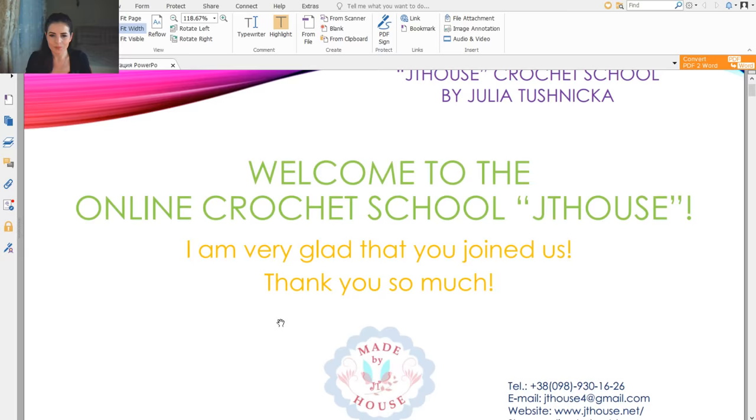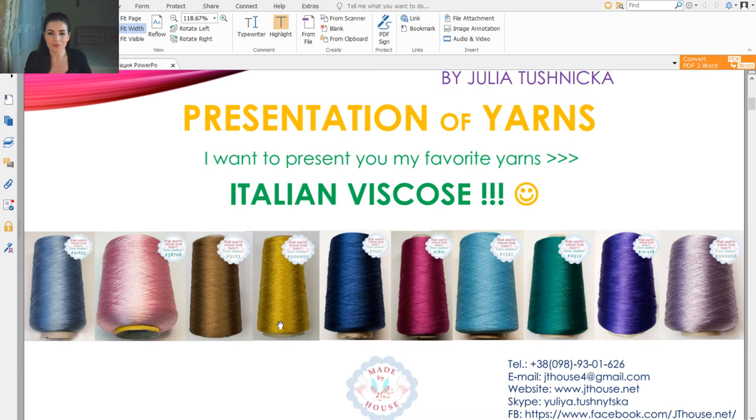Like you already know, a lot of my friends and also students and new people who already saw some of my videos — we have such incredible threads in our Jetty House yarn store. This is my favorite thread, Italian viscose. And in this photo you can see fantastic colors — not all colors, but a lot. They are really bright and interesting, and you can create amazing crochet projects from each color.